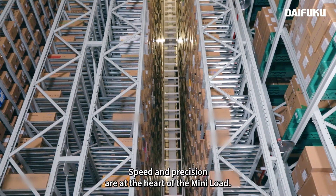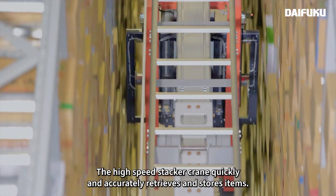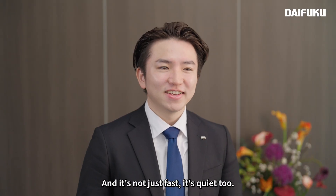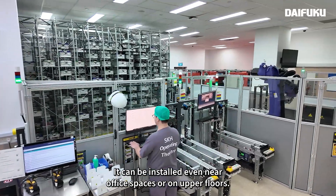Speed and precision are at the heart of the MiniLoad. The high-speed stacker crane quickly and accurately retrieves and stores items. And it's not just fast — it's quiet too. It can be installed even near office spaces or on upper floors.